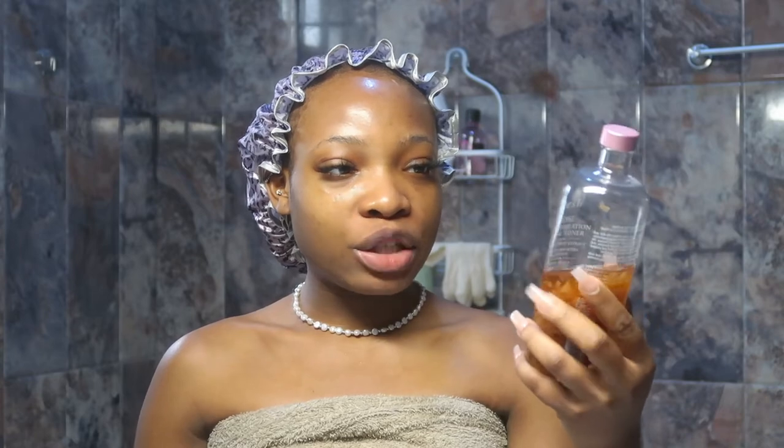Usually I like to do the next steps of my morning skincare routine after I've had my shower, so I'm going to jump in the shower — and I'm done! Okay, I'm back. I'm going to go in with my facial toner from Fresh — it's the Rose Deep Hydration Facial Toner.